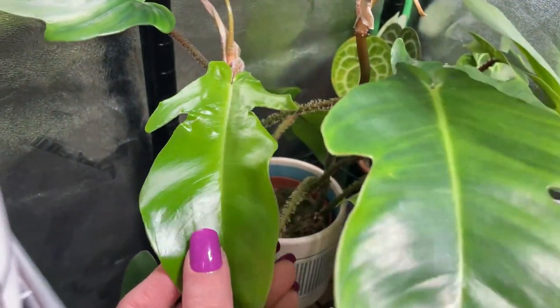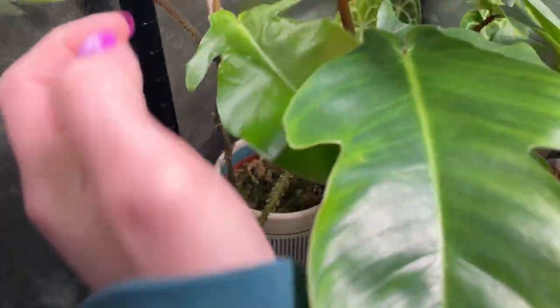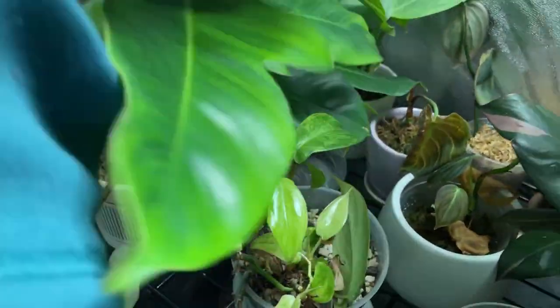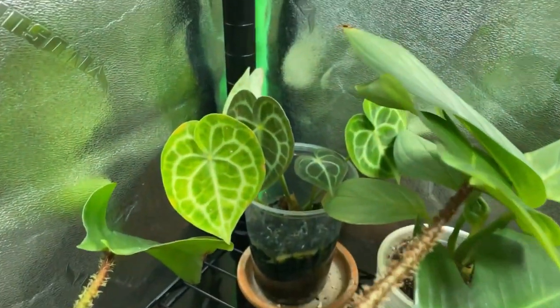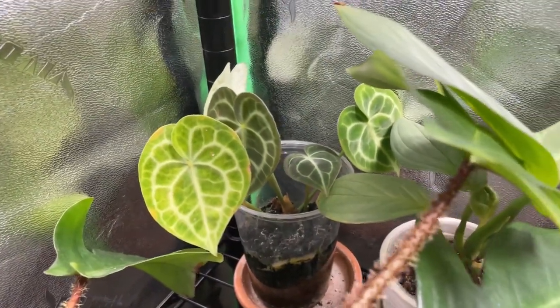All the way back here we have my squammy who has produced a second growth point. This is the new leaf on that — we've been battling spider mites but it looks better than the last one. Over here is the second growth point and we are unfurling a new leaf right here. Back there we have another new leaf coming in on the little clarinervium — very cute.